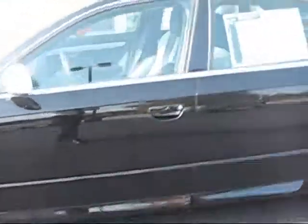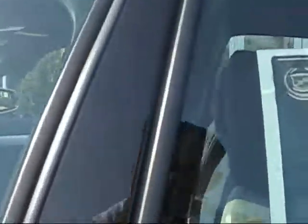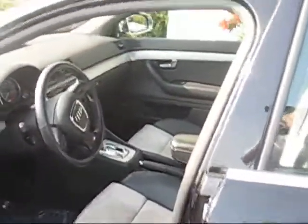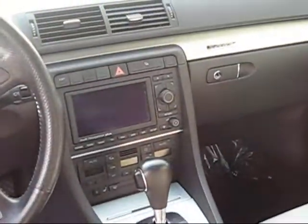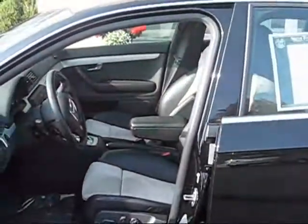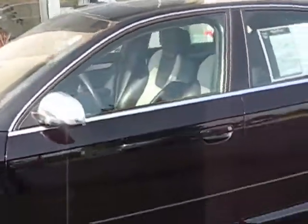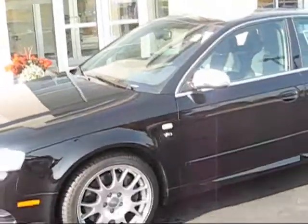I'm going to open the door here for you real quick. We'll look at the inside. I was going to leave the nav on so you can see it, but the bell dings. It does have the navigation system. Factory sunroof. Real pristine car. If it's what you've been looking for, let's see if we can do something to get it to you.